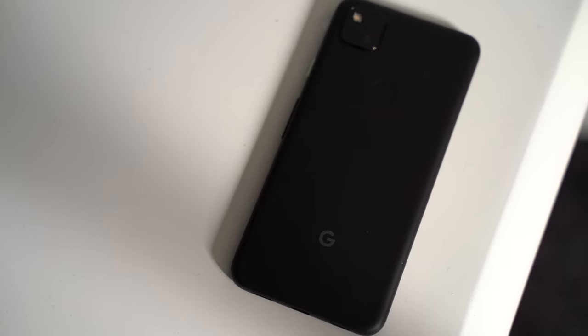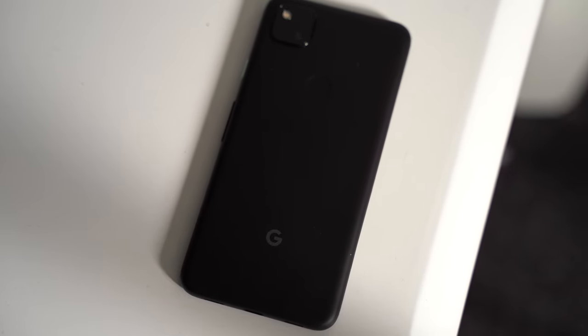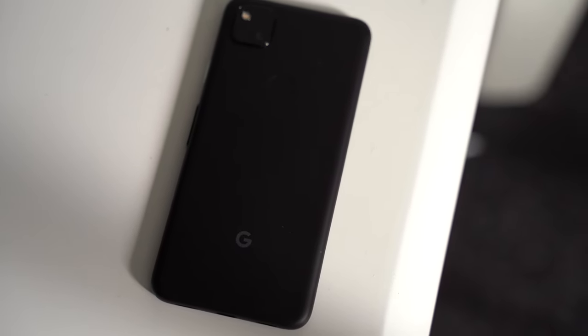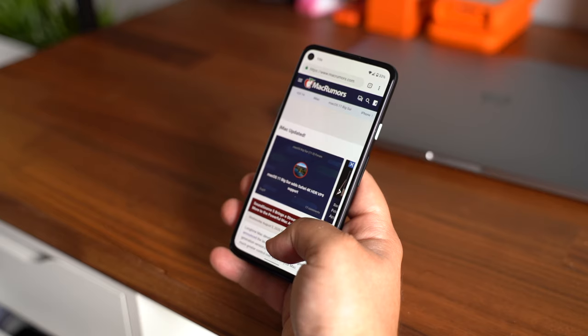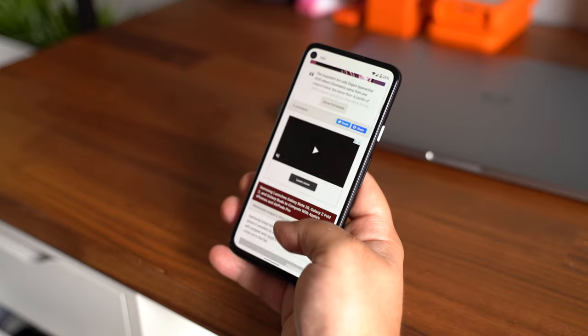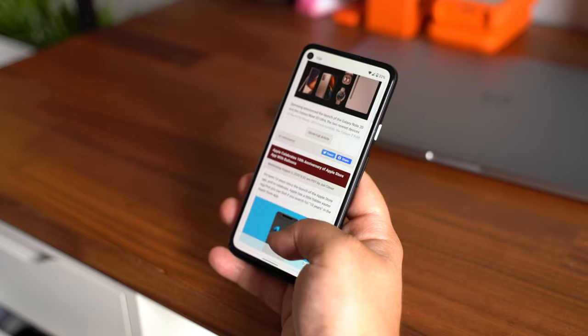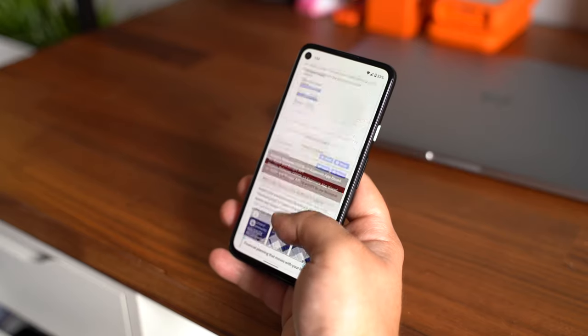The Pixel 4a comes from Google, so you should not have any issues at all in terms of receiving the latest software updates and security patches for at least a few years. Unfortunately, with the 4a, Google went with an older processor, and it's kind of noticeable in everyday use. It's just slightly more laggy and lacks smoothness overall, but it's not a huge deal breaker.